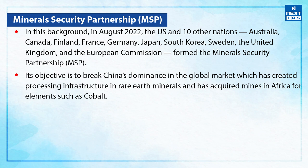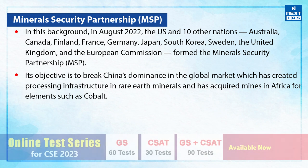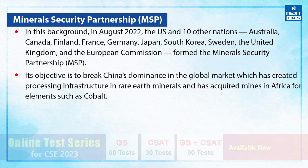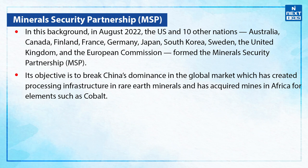What is the Mineral Security Partnership all about? In August 2022, the US and 10 other nations — Australia, Canada, Finland, France, Germany, Japan, South Korea, Sweden, United Kingdom and the European Commission — formed the Mineral Security Partnership. Its objective is to break China's dominance in the global market, which has created processing infrastructure in rare earth minerals and has acquired mines in Africa for elements such as cobalt.